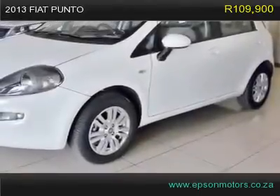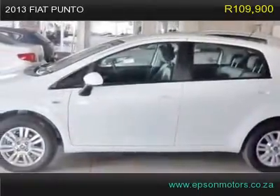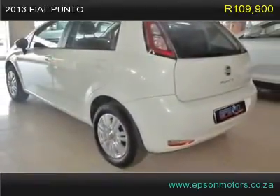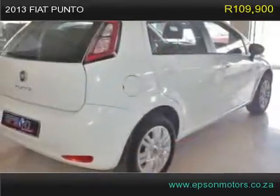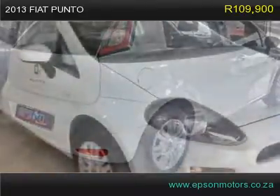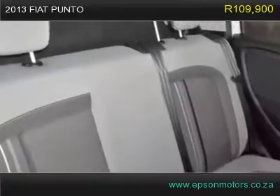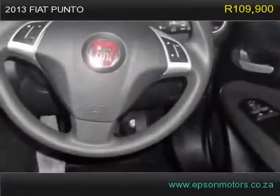Adjustable seats, adjustable steering wheel, airbag, aircon, central locking, cup holders, electric mirrors, electric windows, power steering, radio CD MP3, multi-function steering wheel. Epson Motors Pre-Owned is a used cars dealership in Nigel Galkeng, South Africa, that offers a great selection